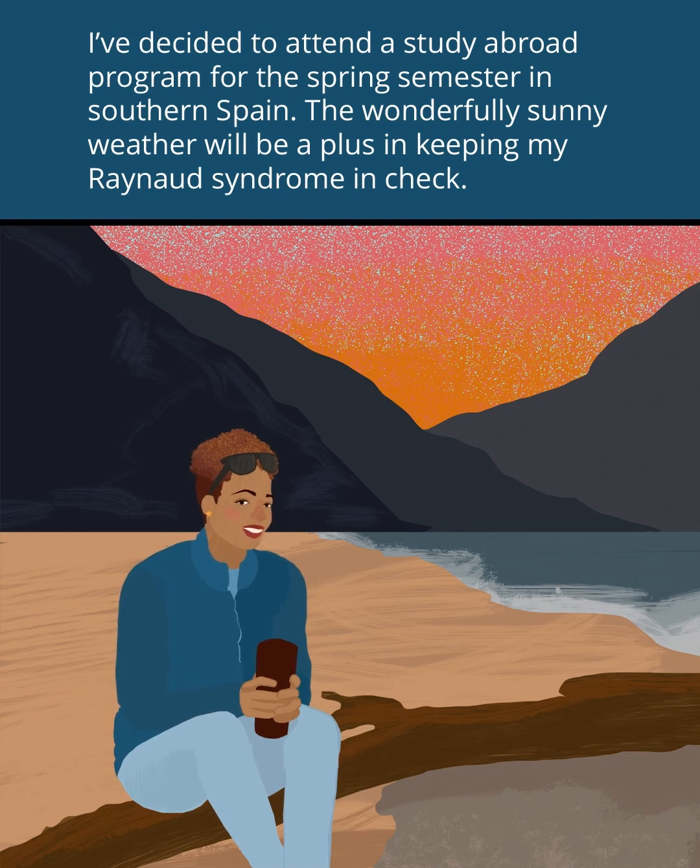I've decided to attend a study abroad program for the spring semester in southern Spain. The wonderfully sunny weather will be a plus, keeping my Raynaud's Syndrome in check.